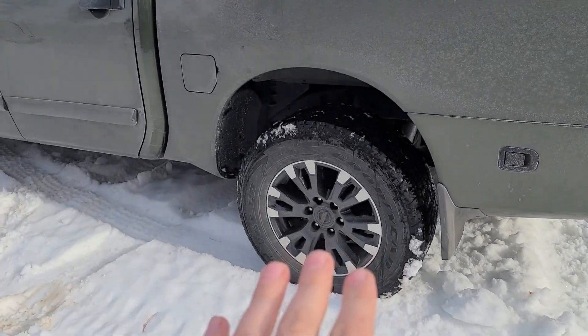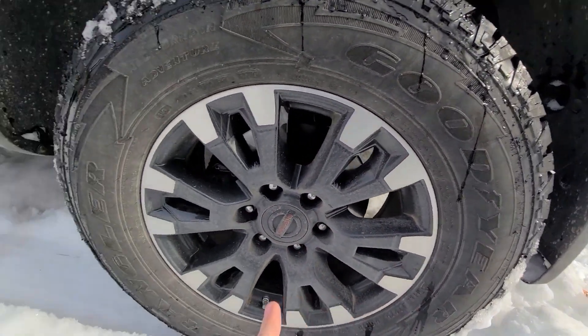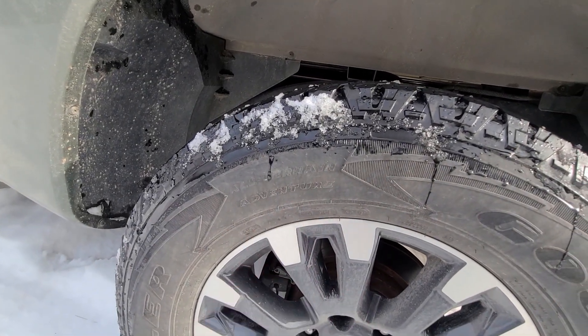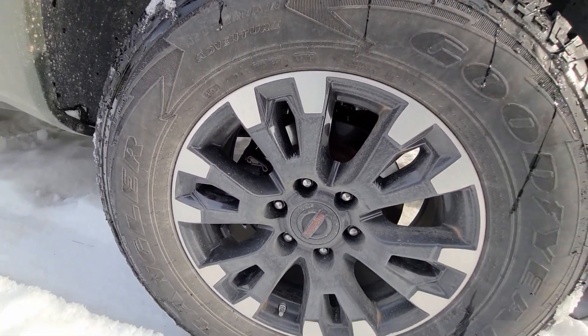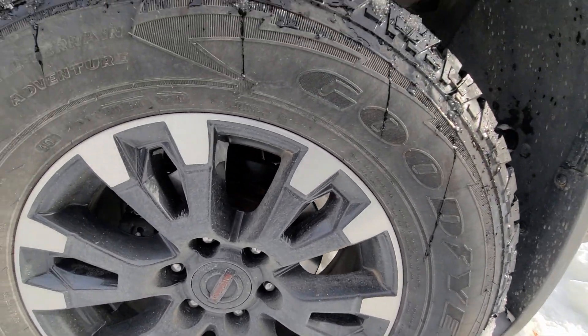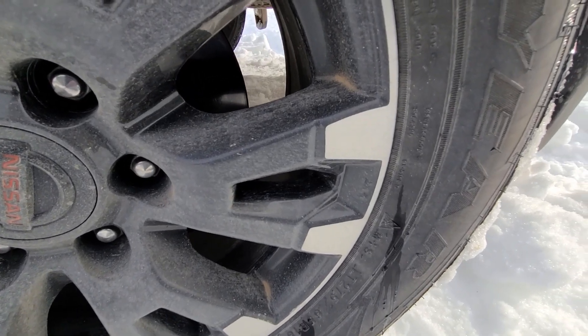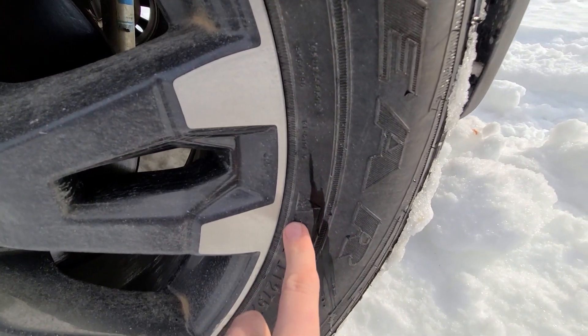I found another set listed. They're not a dedicated snow tire but they are three-peak certified. I got these used as well — they are Goodyear Wrangler Adventure All-Terrain M+S, mud and snow. And they do have the three-peak mountain snowflake certification right there on the sidewall.